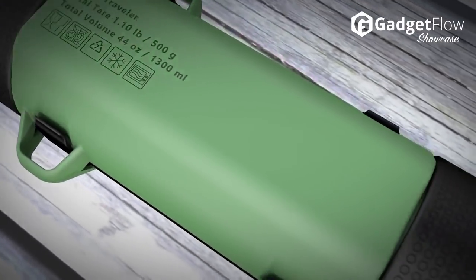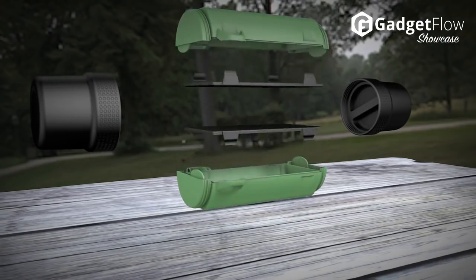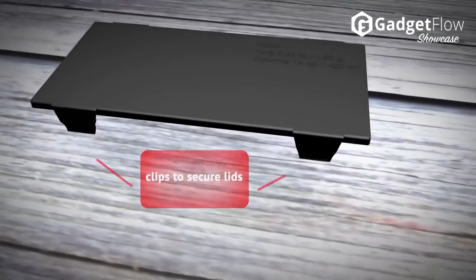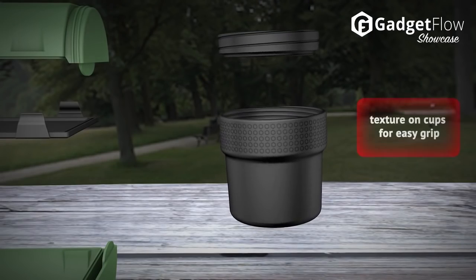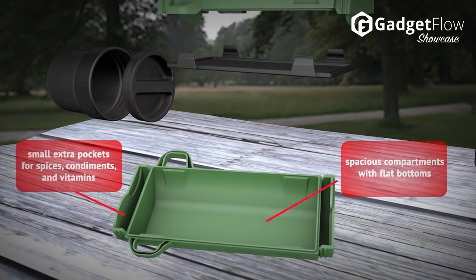Take the Green Traveler everywhere as your primary container and you will be amazed at how many different uses it has. To store food and beverages, to use for first aid or baby supplies, or for any kind of items you need protected. Take your Green Traveler to the mountains, the sea, or to the office.